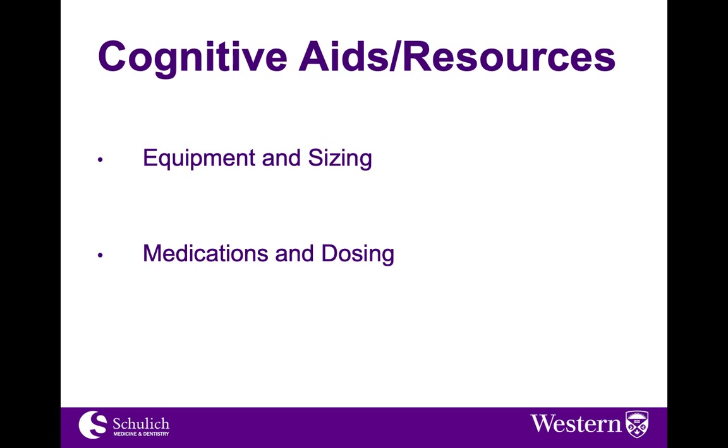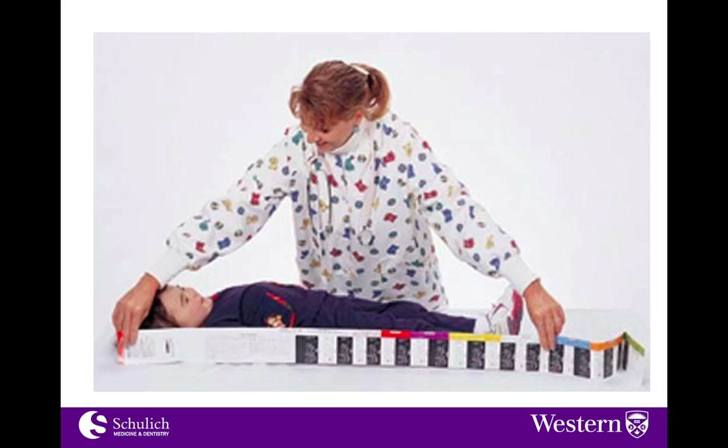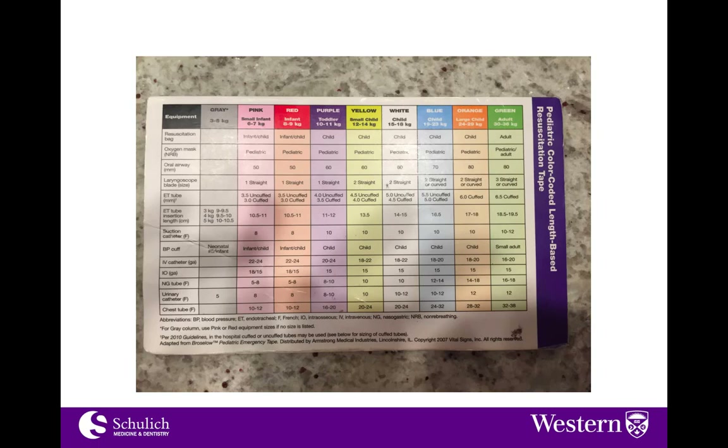These aids can help with equipment sizing as well as medication dosing. The most common one you're probably familiar with is the Broselow tape — a length-based resuscitation tape. You place one end at the tip of the head, bring it to the feet, and it gives you a color code. The corresponding medication cards tell you the equipment needed and approximate medication doses. There are also fancier systems with color-coded drawers you can simply pull out containing everything you need — that's one base system, though there are many others.